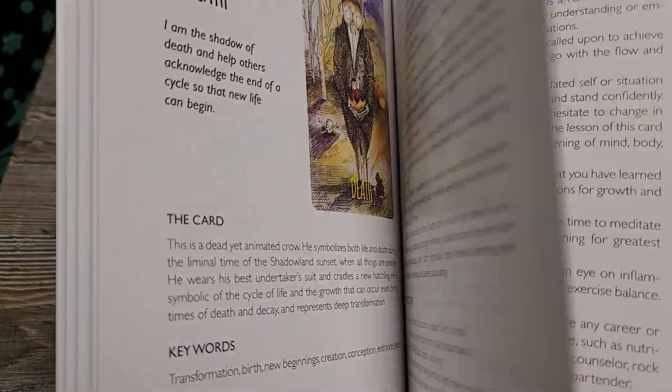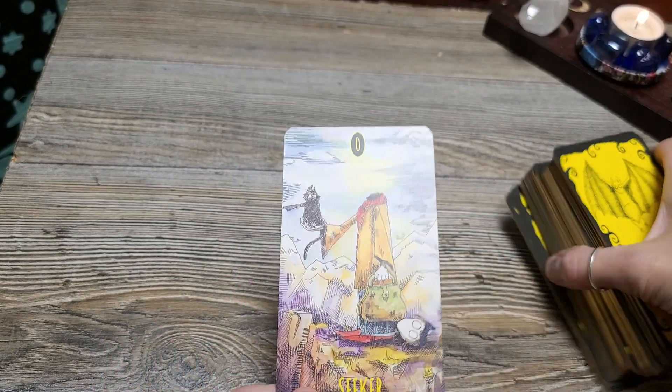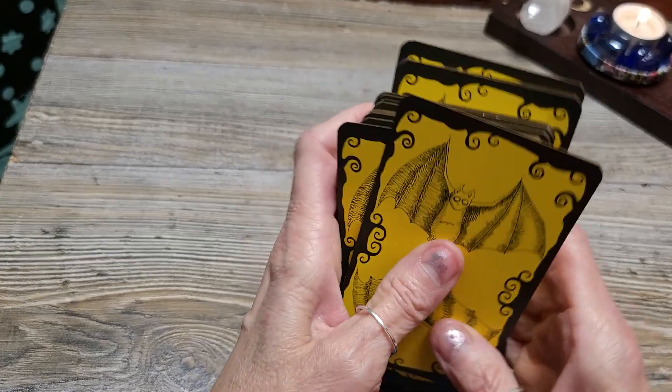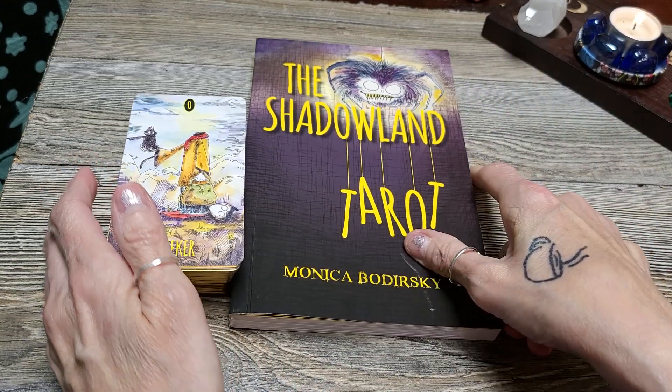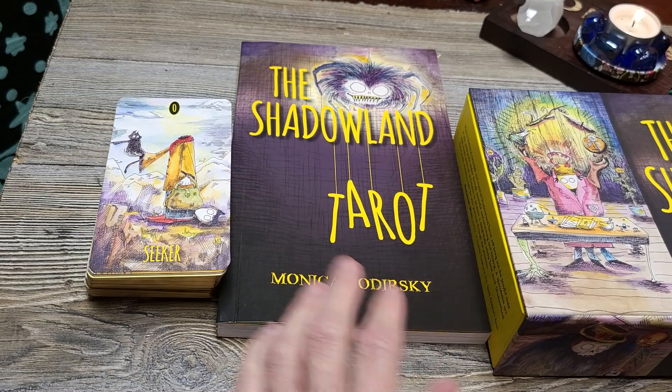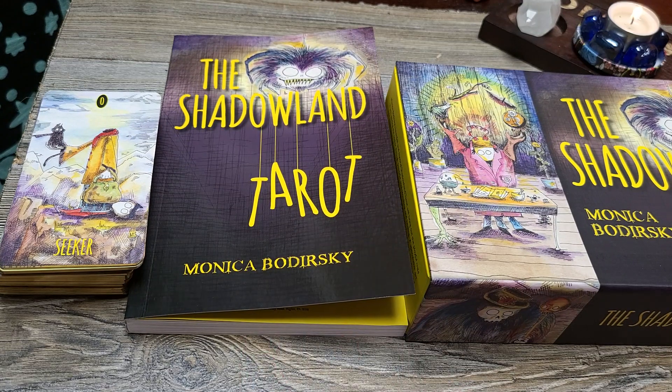Each card has professions indicated - for the Magician, that's wonderful. So there you go - you have this beautiful deck and wonderful guidebook of the Shadowland Tarot. Thank you all for watching so very much. Let me know if you have this deck, if you use it, what your favorite cards are. Thank you for being here and watching. Until next time - bye for now!